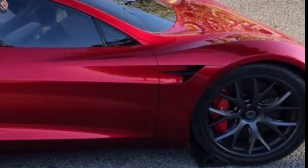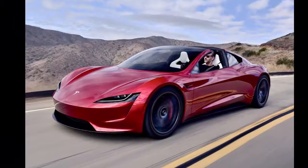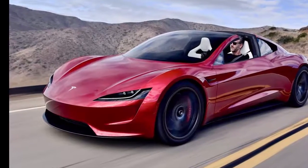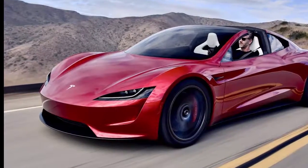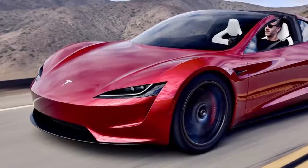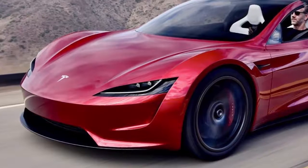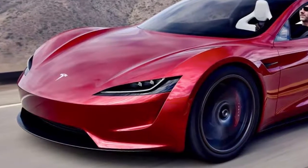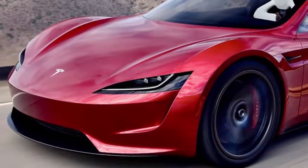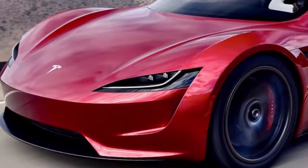Up until recently, the only available photos of Tesla's new Roadster came from the company's November event. Electrek recently posted some new photos of a Roadster prototype on the road in Malibu, California over the weekend. The driver is actually Tesla designer Franz von Holzhausen manning the wheel — he posted a clear shot of the Roadster on Twitter not too long ago. The unfortunate news is that Tesla's jaw-dropping Roadster won't be available until 2020. The entry-level price is $200,000, though you can get a Founders Edition model for $250,000 if you're willing to pony up that cash today.